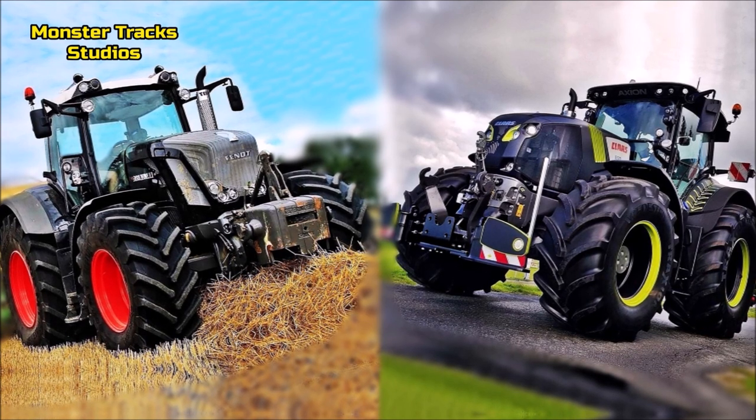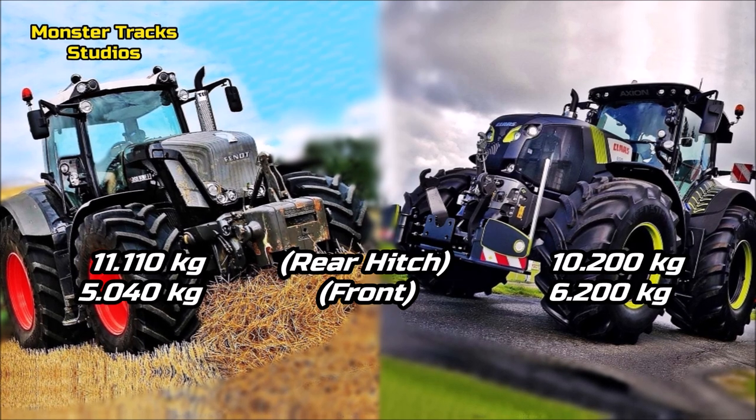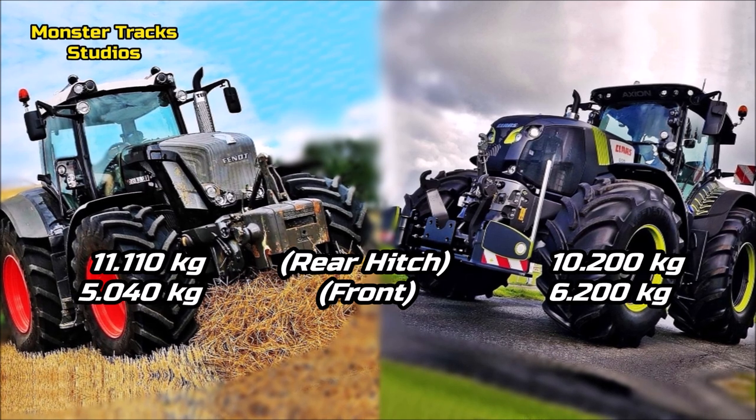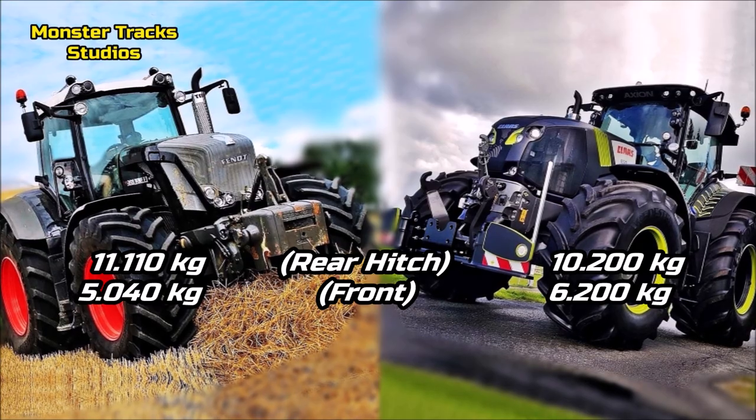The max rear lift hitch of Fendt is 11,110 kilograms, with the front one touching 5,040 kilograms. Kloss from the other side has a lower rear hitch lift at 10,200 kilograms, but with a higher front one touching 6,200 kilograms.